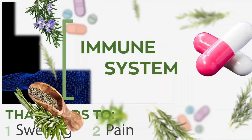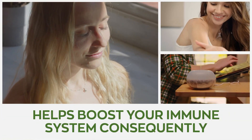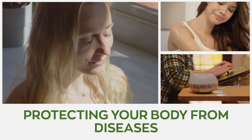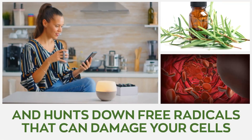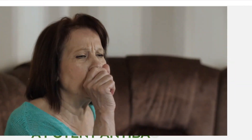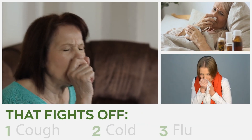Number four: immune system. The application or inhalation of rosemary oil helps boost your immune system, consequently protecting your body from diseases. It possesses myrcene, a powerful chemical antioxidant that hunts down free radicals that can damage your cells and lead to various infections and diseases. It also acts as a potent antibacterial agent that fights off cough, cold, and flu.